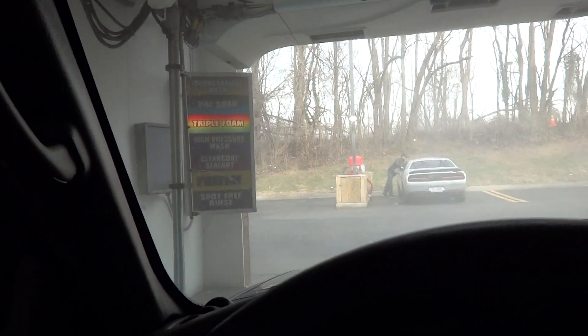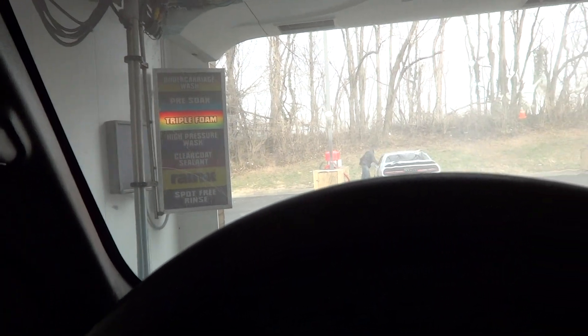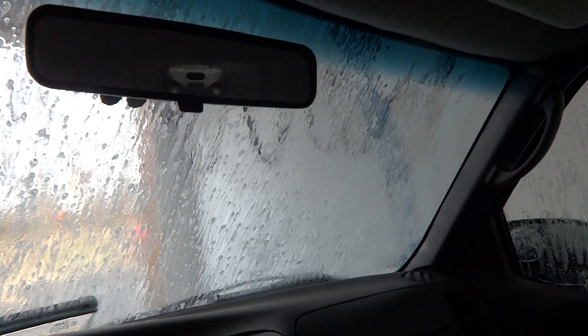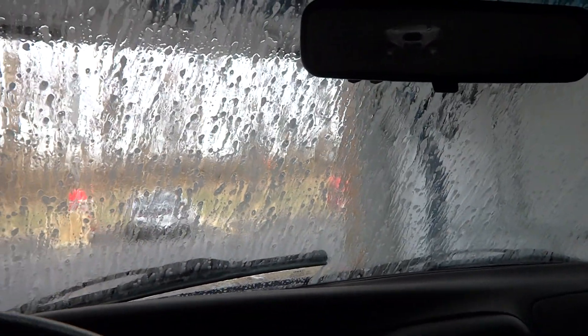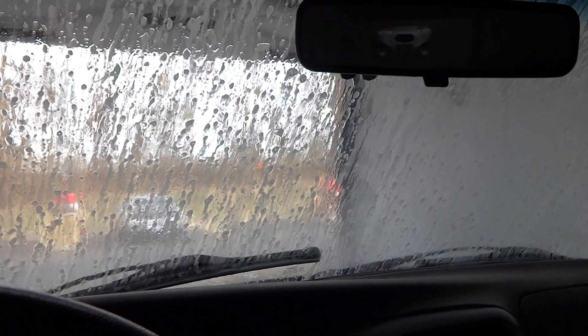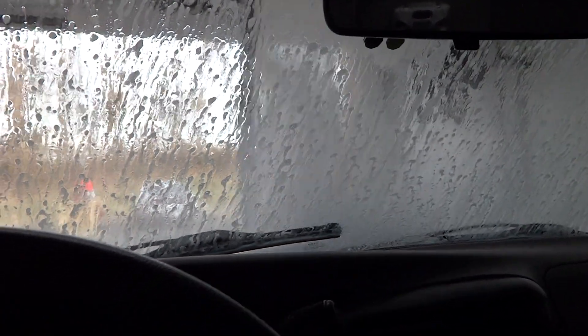Now we are getting our tri-foam. I kind of forgot about that empty pass — I was thinking about the Vector car wash that I filmed with the Jeep. And so once again, we are getting the high-powered rinse.